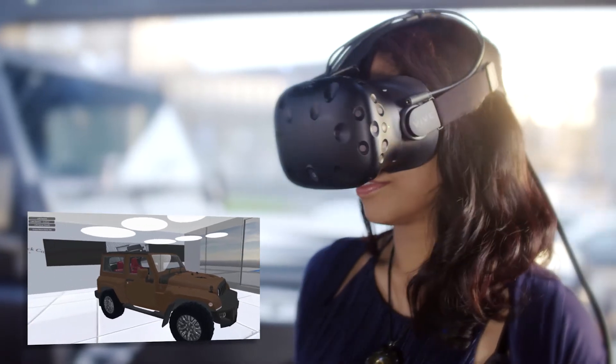Every single person that's had that headset on, as soon as they take it off, they've got a smile on their face. They can't believe how life-like the experience has actually been.